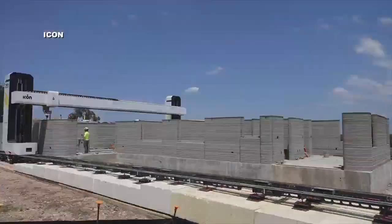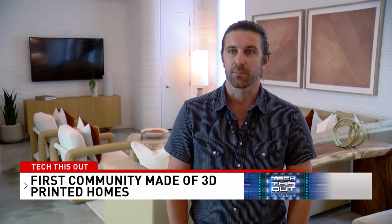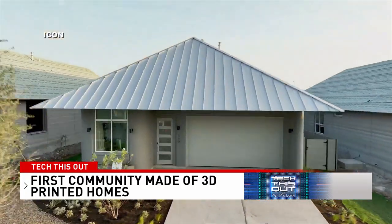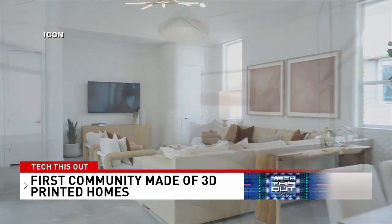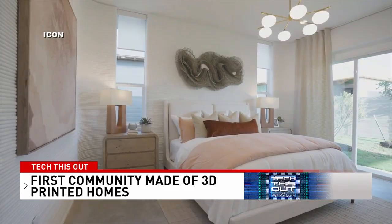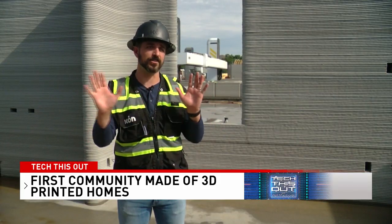You are looking at the future of home construction. We have a 100-home project — the world's first true community of 3D printed homes. And it's not just an idea or a dream; these homes are for sale now. This is the first ICON 3D printed Lennar Wolf Ranch home. ICON is not only disrupting home building, they may be revolutionizing it.